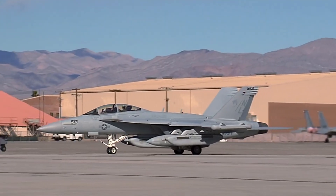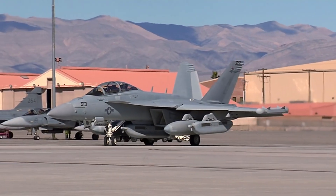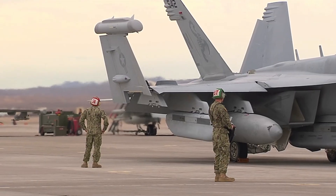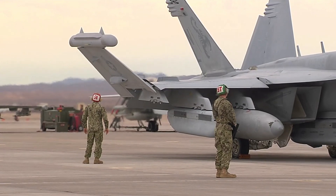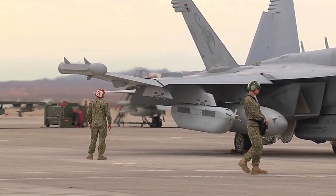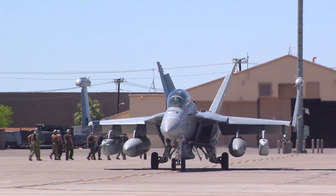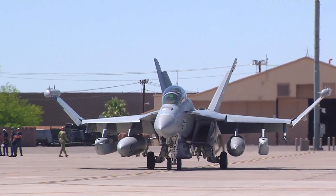The EA-18G Growler is one of the most sophisticated aircraft owned by the United States Navy. As a special variant of the F/A-18F Super Hornet, the EA-18G is designed to fulfill the role of electronic warfare, which is very important in modern missions. This aircraft replaces the EA-6B Prowler, which has long been used by the Navy, and with its cutting-edge capabilities, the Growler is key to U.S. air dominance in the era of digital technology and electronic warfare.